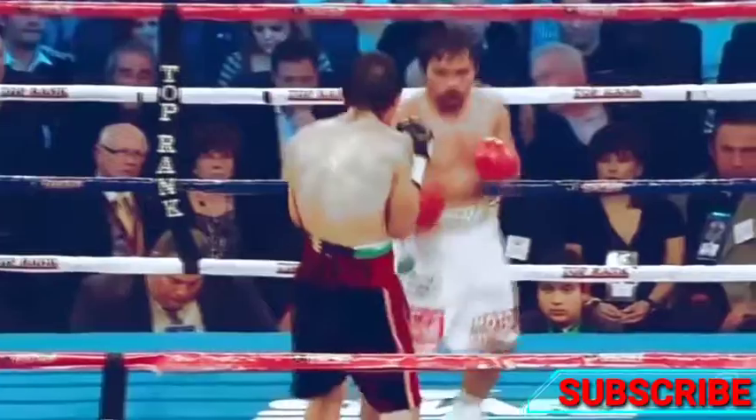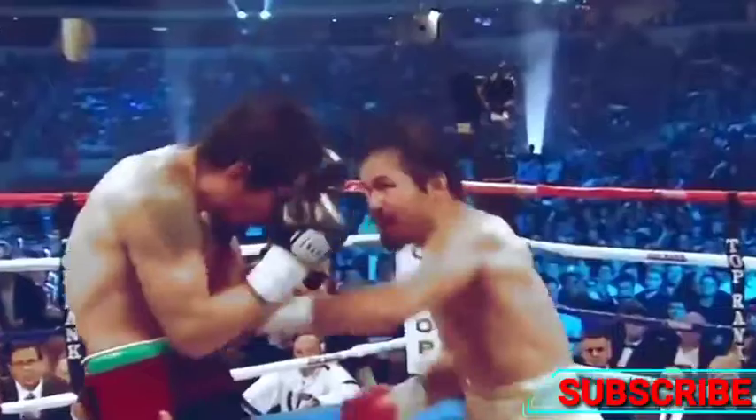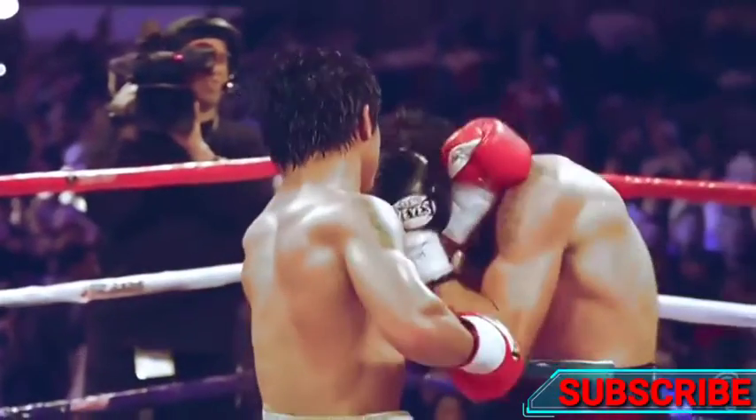Pacquiao's fight against Margarito was full of fast combinations. Watch how Pacquiao pulls Margarito's hand down with his right hand to set up another attack.